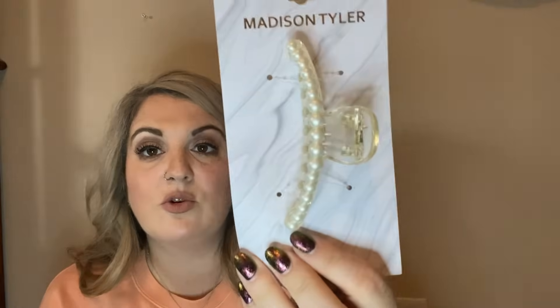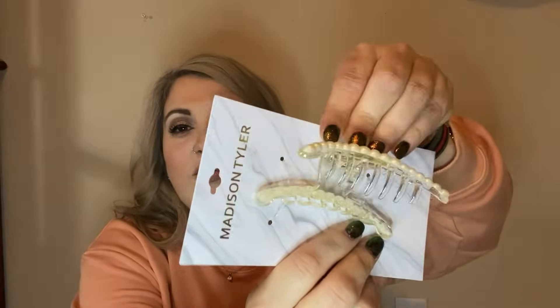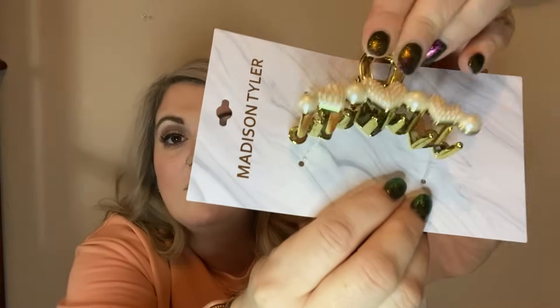The last couple things from Dollar Tree: I found these hair clips by Madison Tyler — they're a little more heavy duty but so pretty. They remind me of a banana clip from back in the day. Then this really pretty one, and then a gold one with pearls. Dollar Tree is really the only place I get my hair clips, so I grabbed those. Okay, let's move on to Dollar General!